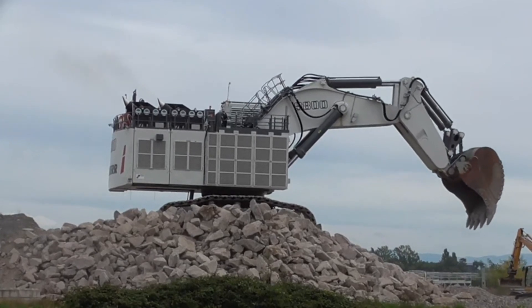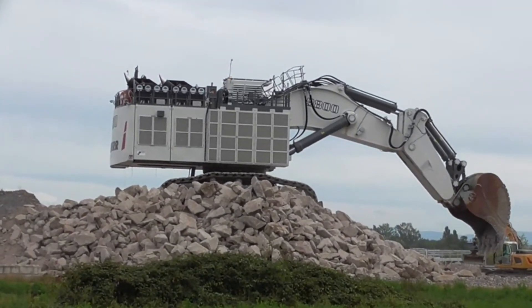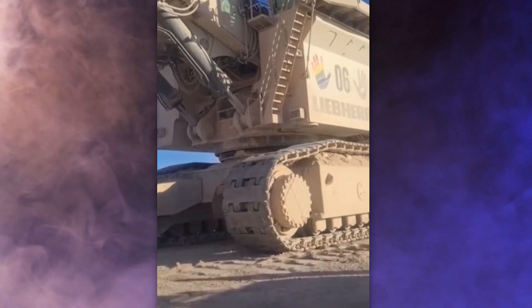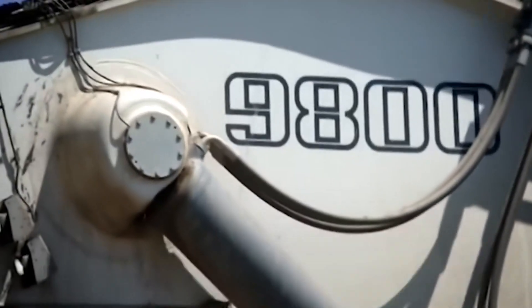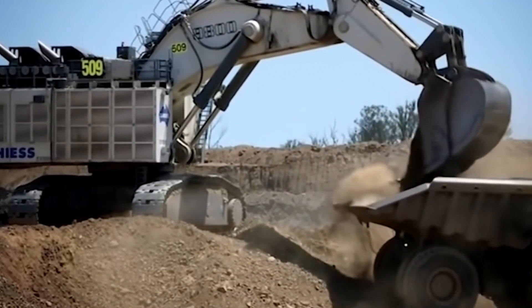Depending on the task at hand, it can carry either a massive 42 cubic meter bucket or an even bigger 47 cubic meter one. The engine packs a whopping 4,002 horsepower — that's four times the power of an F1 racing car. This machine is not playing around.